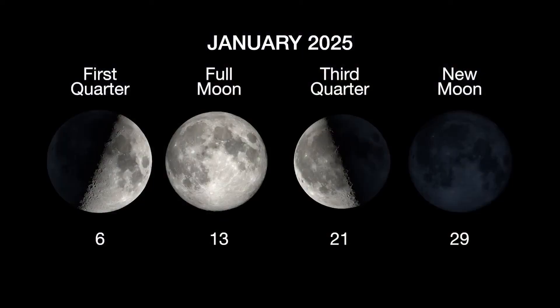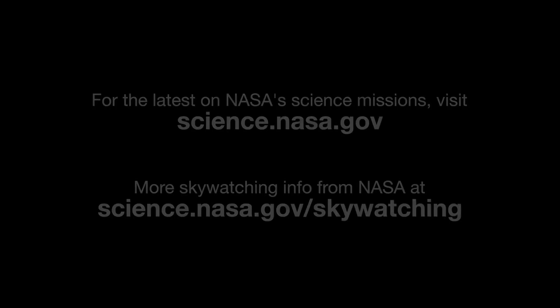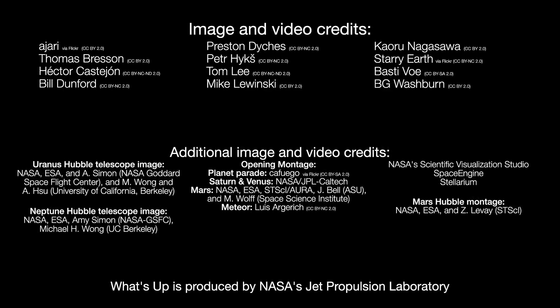Here are the phases of the moon for January. Stay up to date on all of NASA's missions exploring the solar system and beyond at science.nasa.gov. I'm Preston Dykes from NASA's Jet Propulsion Laboratory, and that's what's up for this month.